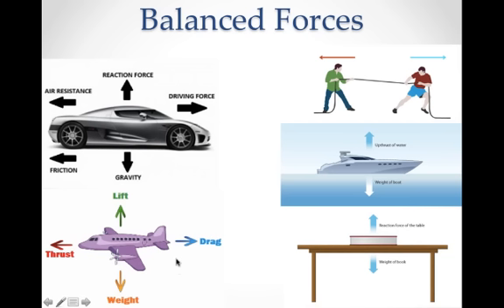To understand unbalanced forces, let's take a look at some balanced forces. For example, tug-of-war: if both members are tugging equally, then there is no acceleration because the forces are balanced. A boat sitting in the water — the weight of the boat is balanced by the buoyant force pushing up on the boat, so the boat doesn't sink; there's no net force and the object stays at rest. Just like a book on a table — the weight of the book is being opposed by the reaction force of the table, which is called the normal force.